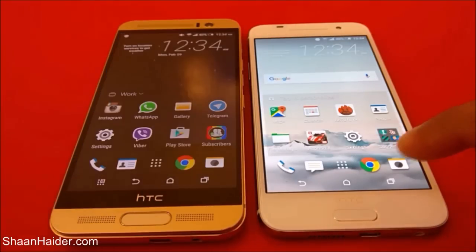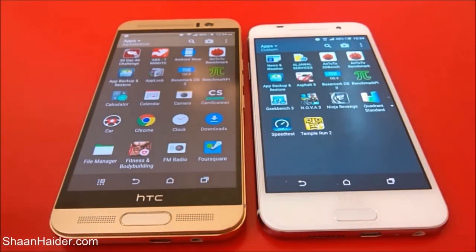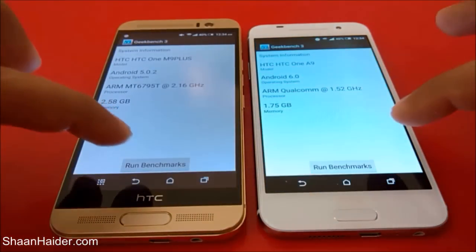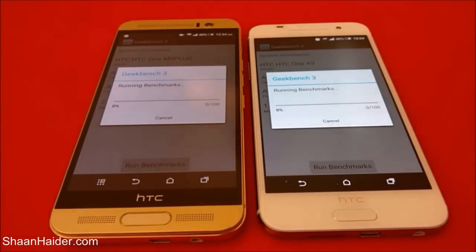Now let's perform our next test live right here — Geekbench 3. Once the test is over, we will have a look at the score and compare the two devices with respect to each other.